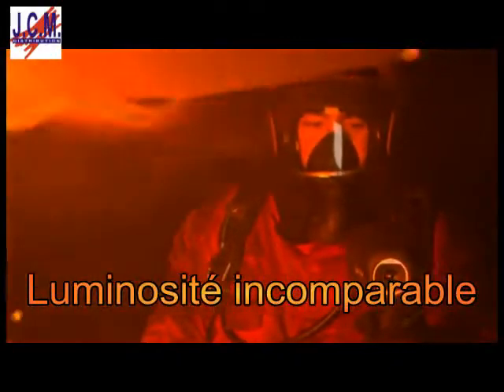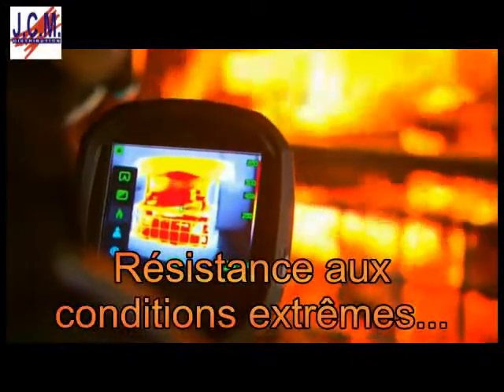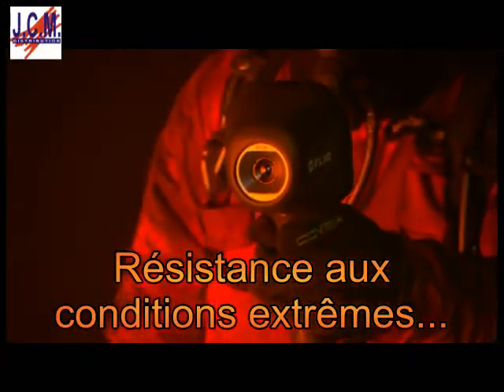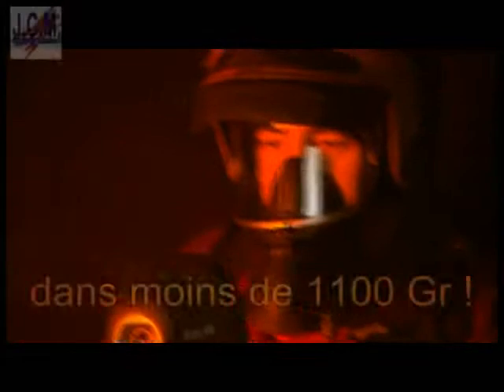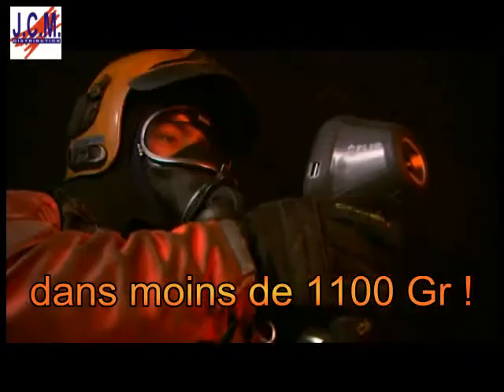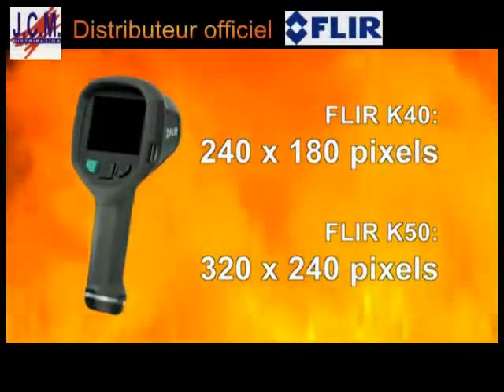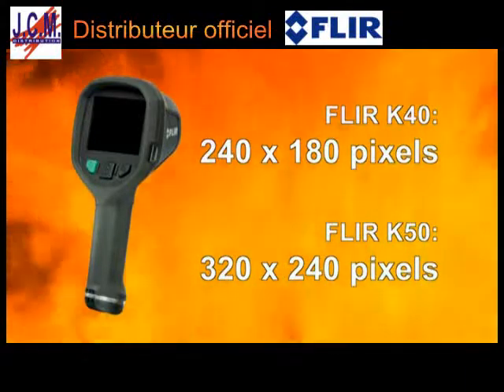The FLIR K-Series are extremely affordable thermal imaging cameras, especially designed for the demanding firefighting market and designed to meet tough operating conditions. Two different models are available: the FLIR K50 and the FLIR K40.